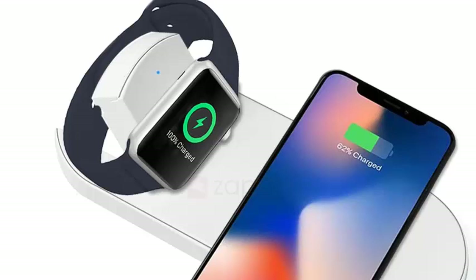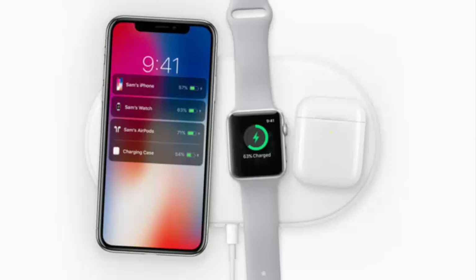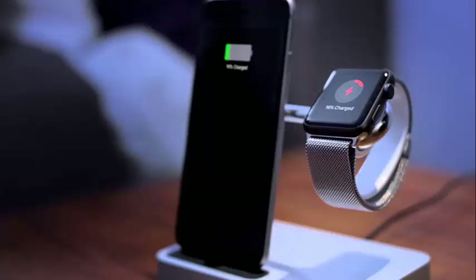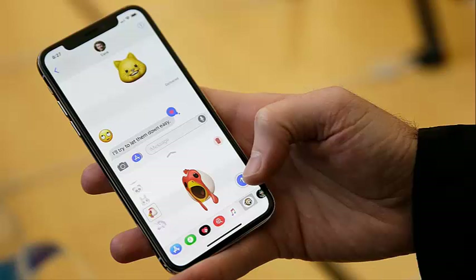If there's just one accessory every Apple fan needs, it has got to be the A-Green Portable Wireless Charger. It's a 2200 mAh portable power pack that includes both a USB port to plug in the lightning cable from your iPhone or iPad, as well as a wireless charging dock for your Apple Watch. It's MFI certified so you can trust that it's a high-quality, Apple-approved accessory, and it's only $40 on Amazon.